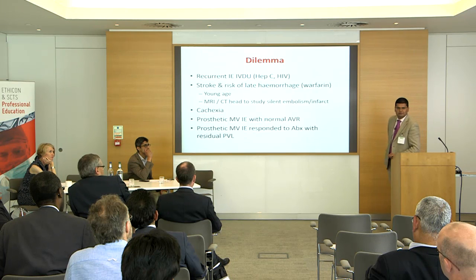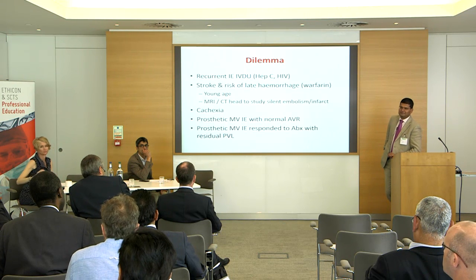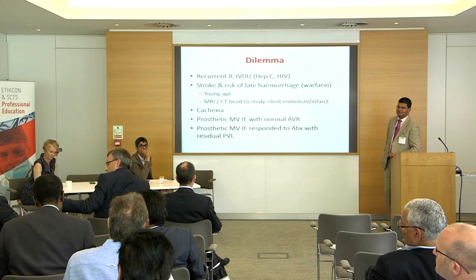Agreeing with that sentiment: I would have a lot less concern about putting a tissue valve in a patient like this. But repair is always the primary objective. The key — as demonstrated by the fungal case — is to resect all of the infection first, and then proceed with the repair from that point. If you do that, I think you'll get a good result.